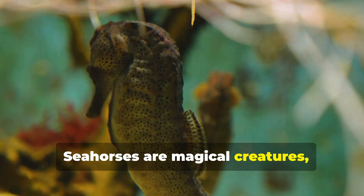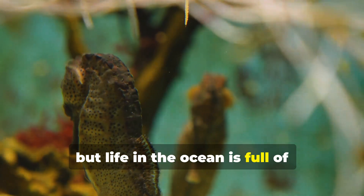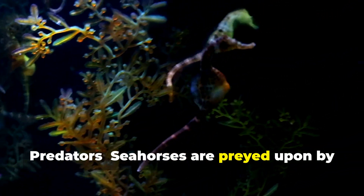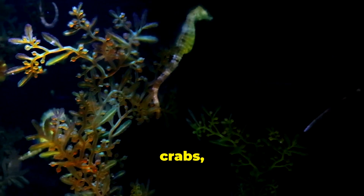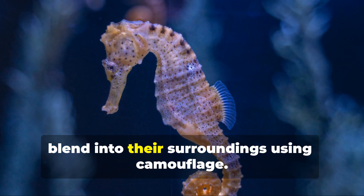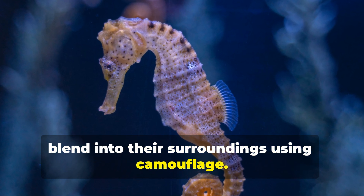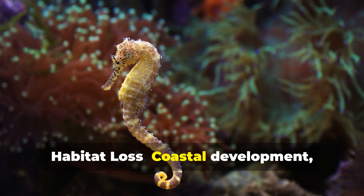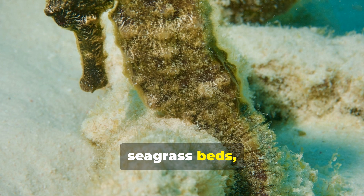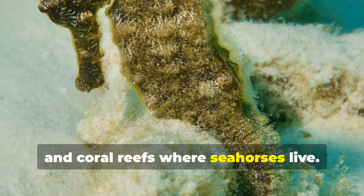Seahorses are magical creatures, but life in the ocean is full of challenges for them. Predators: seahorses are preyed upon by larger fish, crabs, and even seabirds. Their main defense is their ability to blend into their surroundings using camouflage. Habitat loss from coastal development, pollution, and climate change are destroying the seagrass beds, mangroves, and coral reefs where seahorses live.